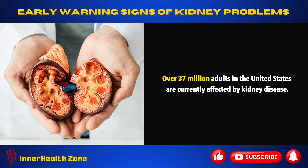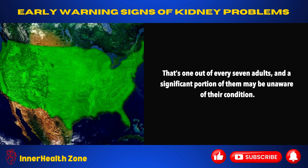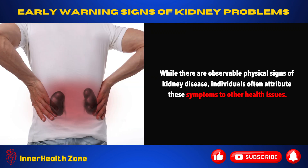Over 37 million adults in the United States are currently affected by kidney disease. That's one out of every seven adults, and a significant portion of them may be unaware of their condition. While there are observable physical signs of kidney disease, individuals often attribute these symptoms to other health issues.